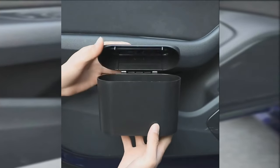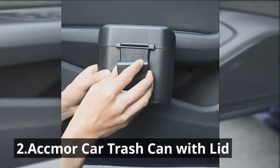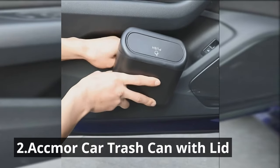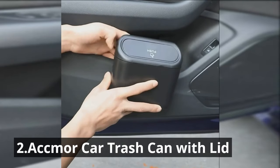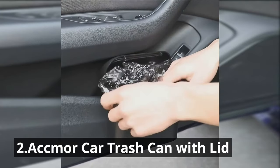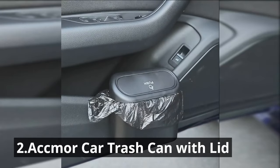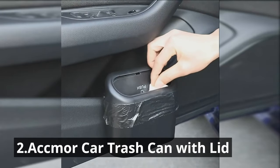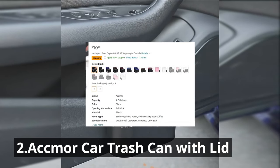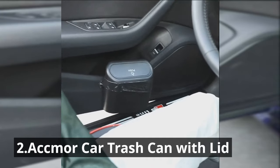Cleanliness meets convenience with the ACC More Car Trash Can. This compact trash can is designed to keep your car clean and organized, ensuring that trash doesn't accumulate on your seats or floor. Its lid conceals odors and prevents spills, and it's easy to install and empty. Made of high-quality materials with a sleek design, it won't take up much space in your car. At just $10.99, it's an affordable solution for a neat and fresh interior.